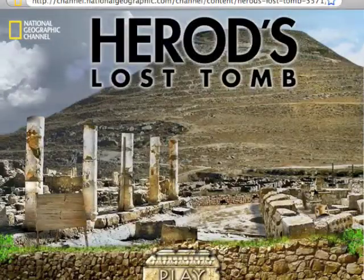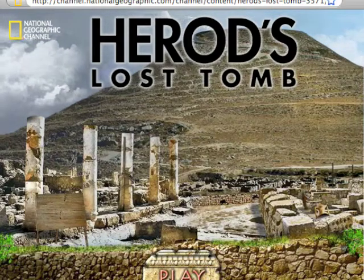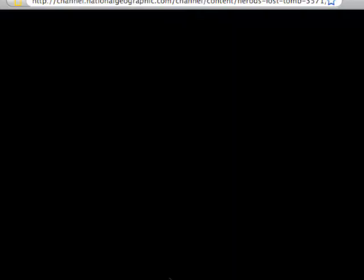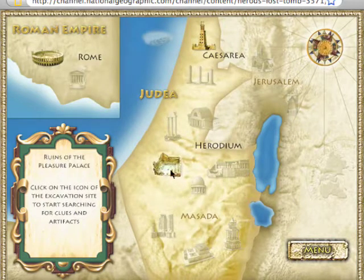Here we have the Herod's Lost Tomb game. This is available as a demo online on the website, as a $3.99 download for your iPhone or iPod, and the full version for your home computer is $19.99. In the demo version we have three sites we can check out: Herodium, Caesarea Maritima, and Rome.